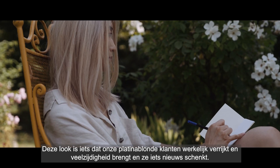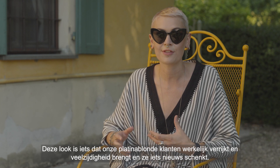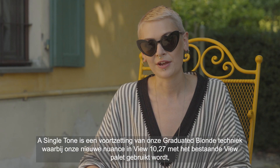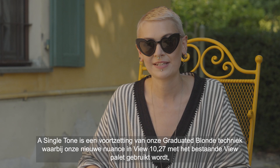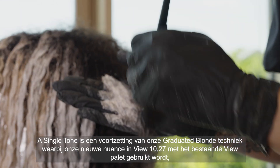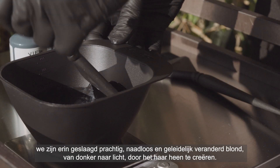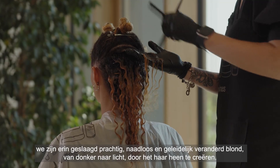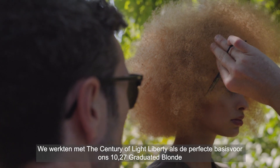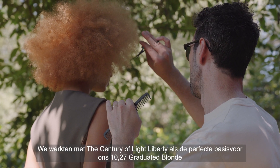This look is something that will really elevate our platinum blonde clients and give them versatility and something new. Single tone is a continuation of our graduated blonde technique, utilizing our new nuance in View 10.27. With the existing View palette we've been able to create a beautiful seamless graduation of blonde from dark to light throughout the hair, working with the Century of Light Liberty as the perfect base for our 10.27 graduated blonde to overlay and create a seamless honeyed blonde.